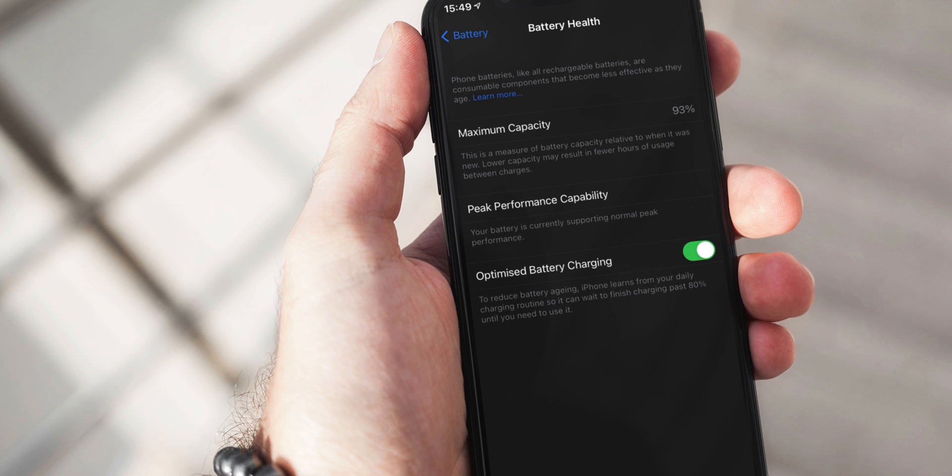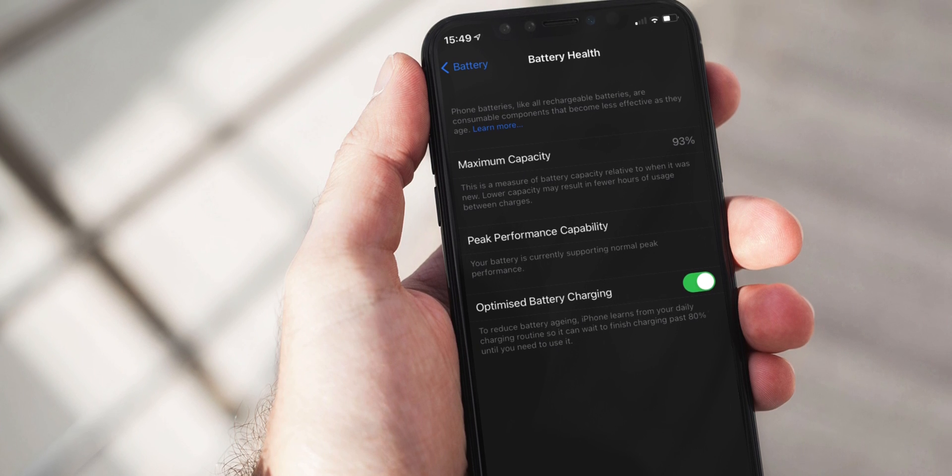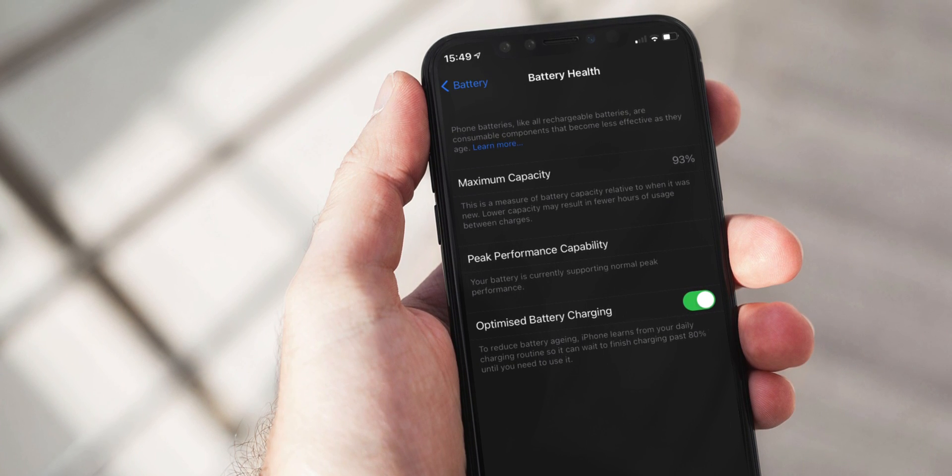In iOS 13, Apple introduced the Optimize Battery Charging feature to prevent the iPhone battery from overcharging and to keep up good battery health. Some people say that feature causes the issue, but not exactly — there are two major reasons which trigger this feature to stop overcharging your iPhone.